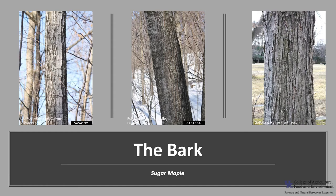The bark is light gray to grayish brown. As the tree grows and ages, the bark develops furrows with long, thick, irregular, firm ridges that appear to curl outward.